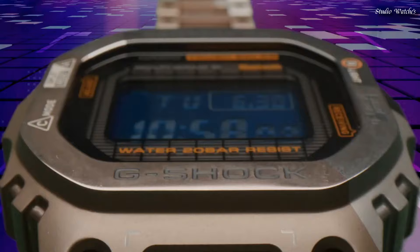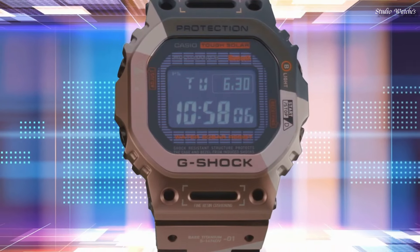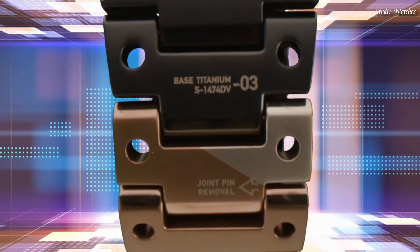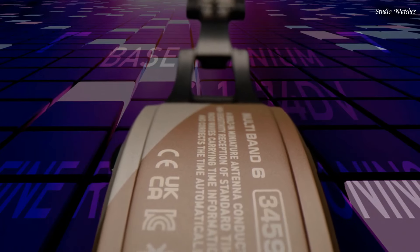200 m water resistance. The following features are equipped: Radio Controlled, Bluetooth, World Time, Countdown Timer, Backlight, Perpetual Calendar, Date, Day, Month, Chronograph, Alarm.